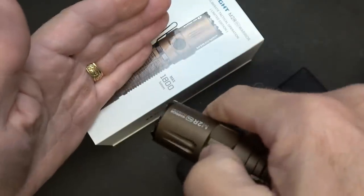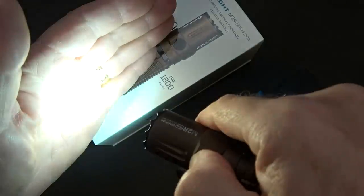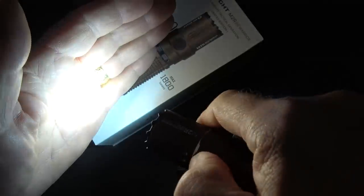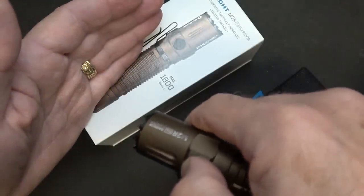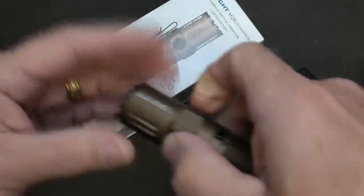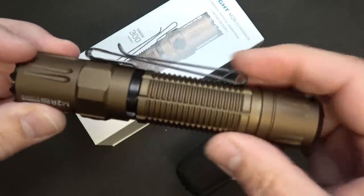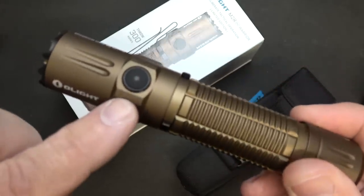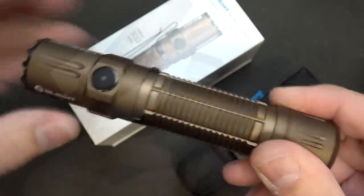On the side switch, if you press and hold, it starts out at moonlight and then just clicks all the way up through the different modes. Double click and you're at turbo. Triple click for strobe — it's extremely bright. It has a crenulated bezel and comes with a removable clip. There's a battery indicator that changes color as you start to drop down in battery life.